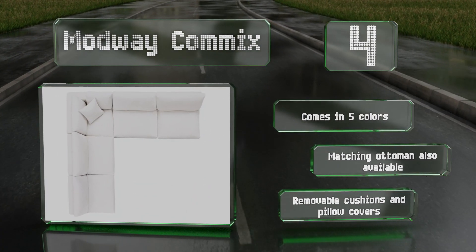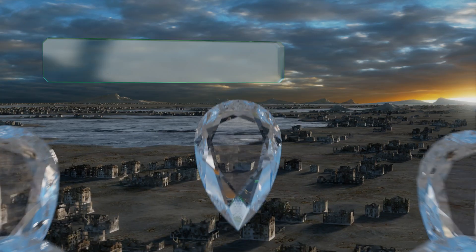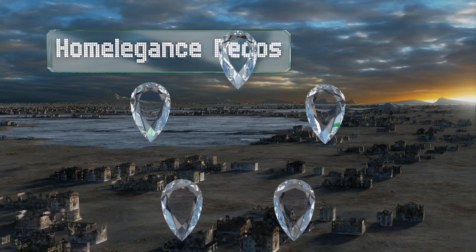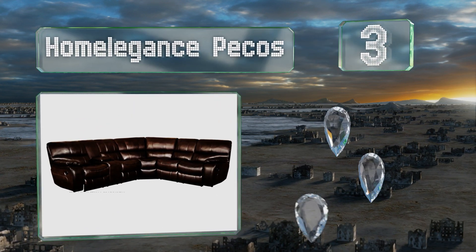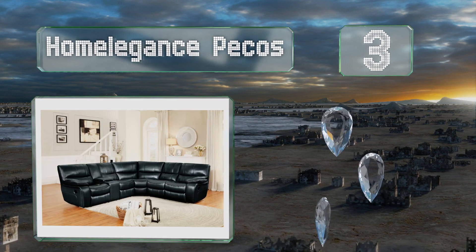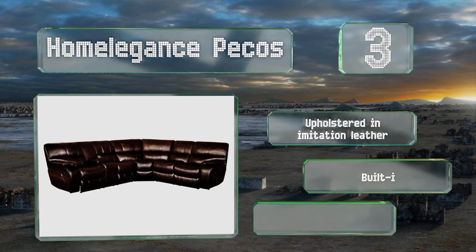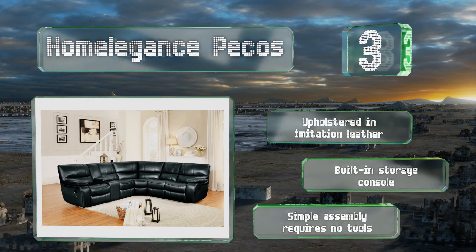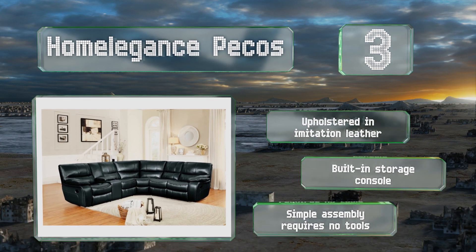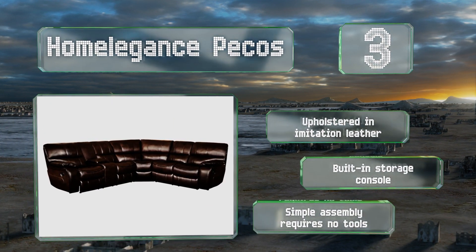Nearing the top of our list at number three, available in three and four piece options, the Homelegance Pecos features individual seats, some of which recline. This is a good choice if you're looking to fill a large space for a big family, as matching armchairs and love seats are also offered. It's upholstered in imitation leather with a built-in storage console, and the simple assembly requires no tools.